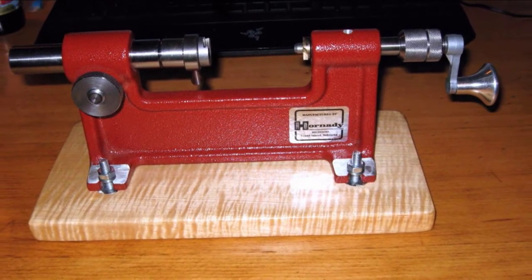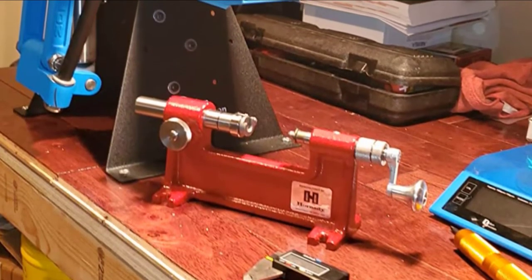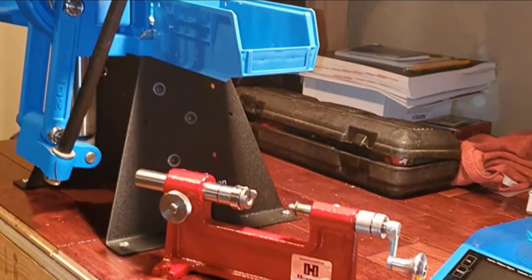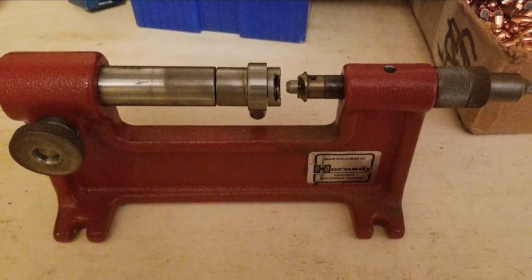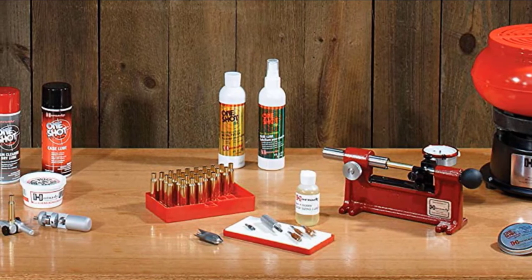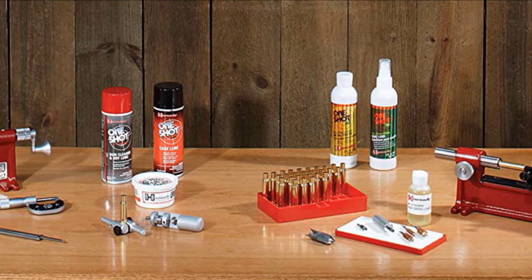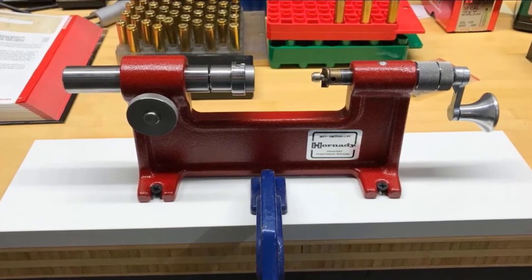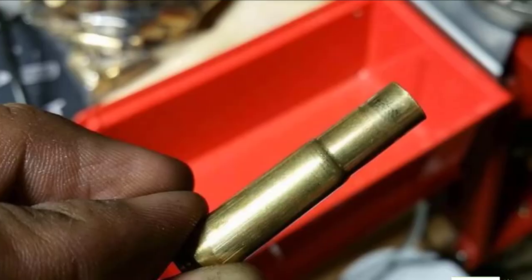This case trimmer comes with an ergonomic handle, which is perfect for both left and right-handed persons, making it easy to use for prolonged periods of time without feeling discomfort from the handle or the action of the trimmer. Included is a secure cam lock that makes it easy to lock or unlock the cam with a simple touch, allowing easy control over the loading and management of case lengths so there will be no variation. Included in the package are seven different pilots measuring from .22 caliber, 6mm, 7mm, .38 caliber, and .45 caliber, allowing use with up to 50 different calibers.